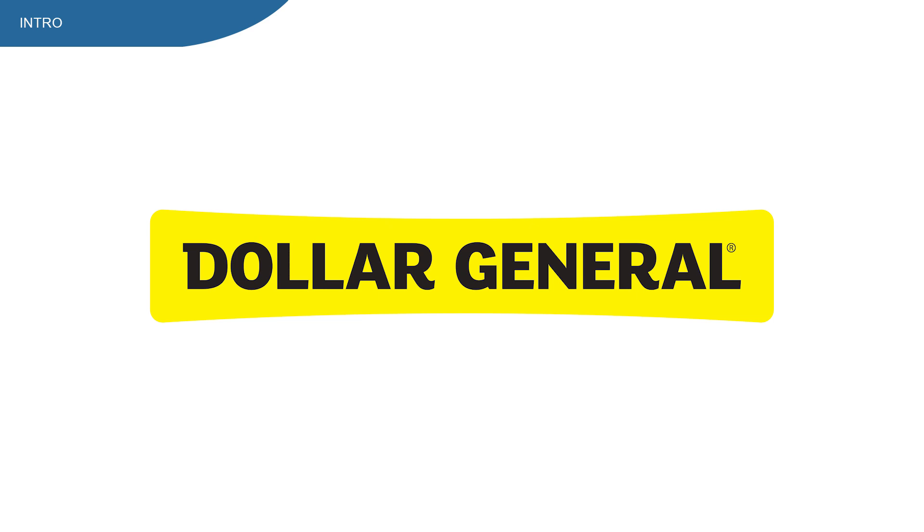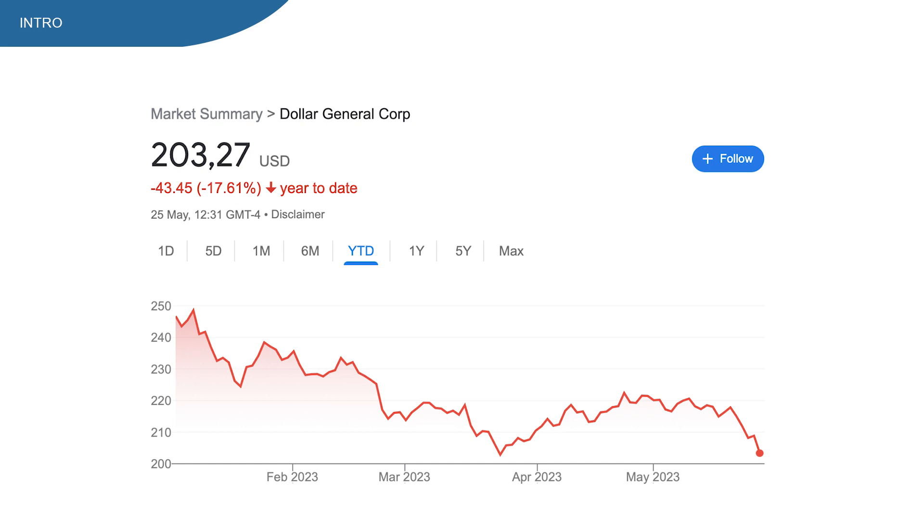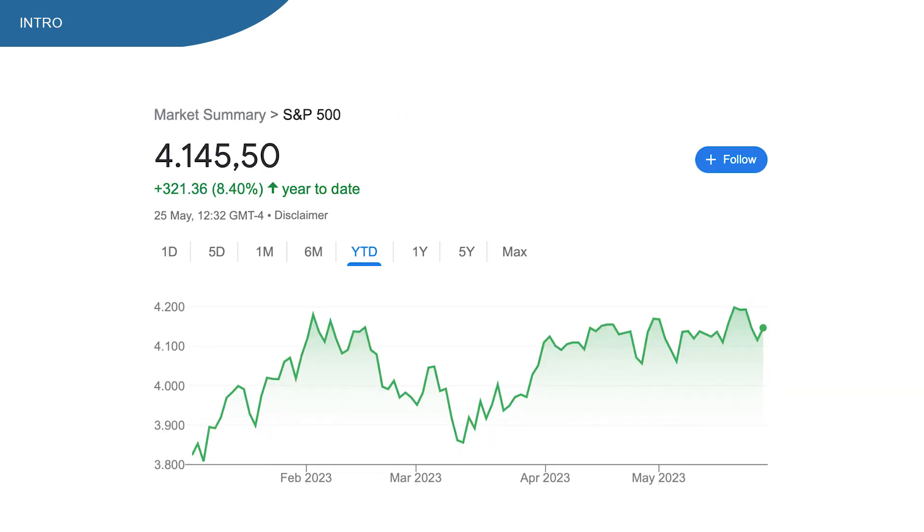Dollar General stock, ticker symbol DG. Is this the best dividend growth stock to buy right now? This stock is down 17% on the year-to-date chart, while the overall market — in this case the S&P 500 — is up roughly 8%, so that's a big difference.